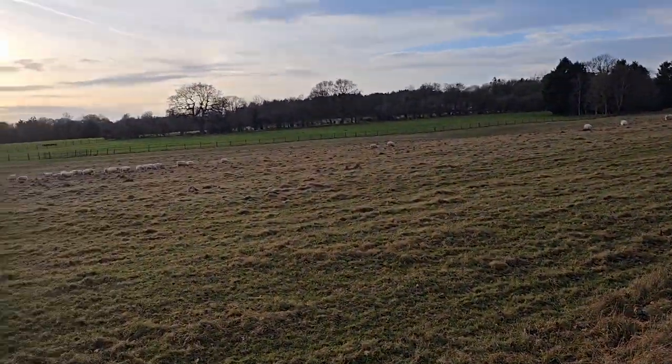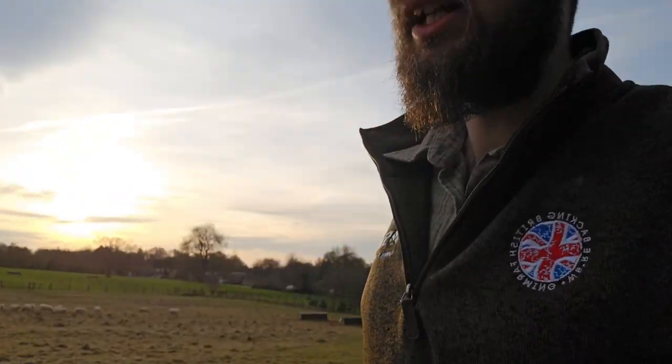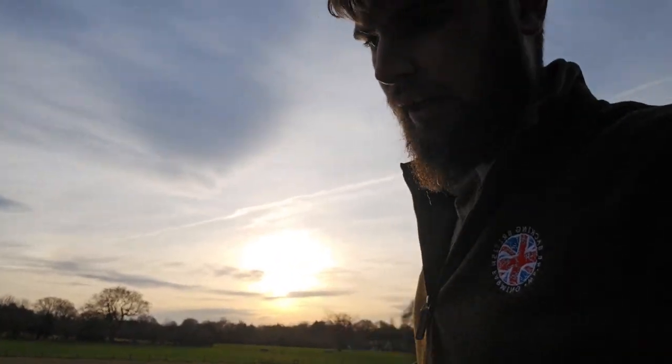Very beautiful evening. It's a bit warmer today than it has been. Obviously it's been very cold, windy and wet. The wind has slowed down a little bit — I'll probably say that and it'll pick up again for this video. Look at that beautiful sunset. Haven't really done much else today, went for a walk somewhere, which was very nice.